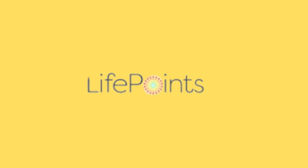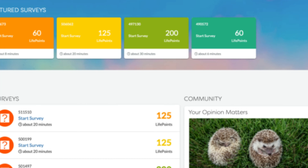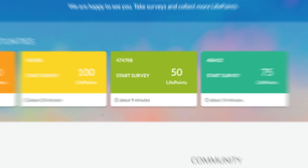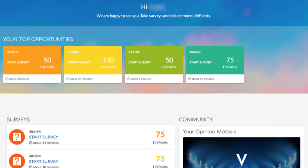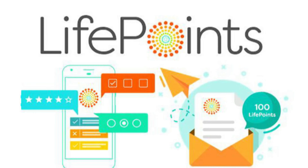6. Life Points is another good option for survey sites. Although you may not get as high payouts as in branded surveys, Life Points is an excellent alternative for quick and easy tasks. Their surveys are usually easier to qualify for than most competitors, and most can be completed in 10 or 20 minutes.